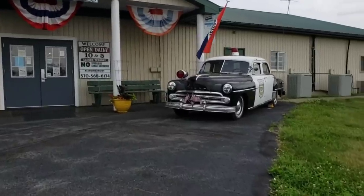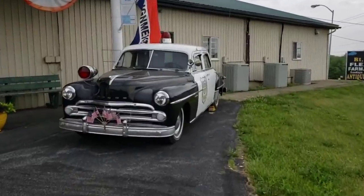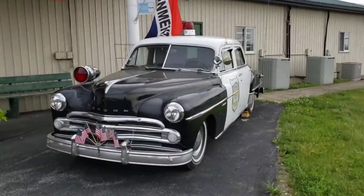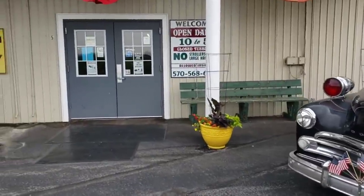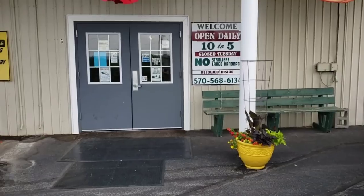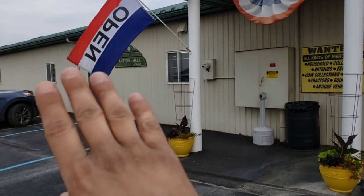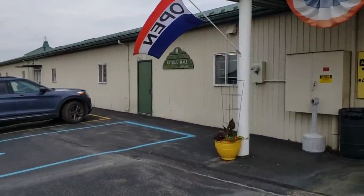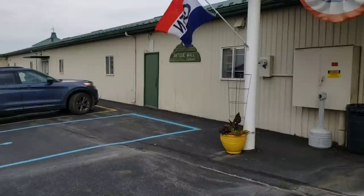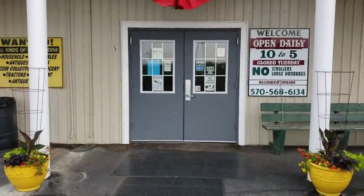Here is your exterior — look at that car. There's your door and they are open daily from 10 to 5. This is part of a flea market. There is a flea market that occurs here on Sundays. I thought this place was only open on Sundays, but I was wrong. Let's get inside.